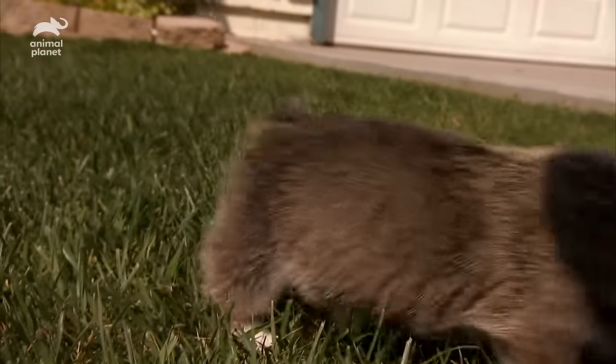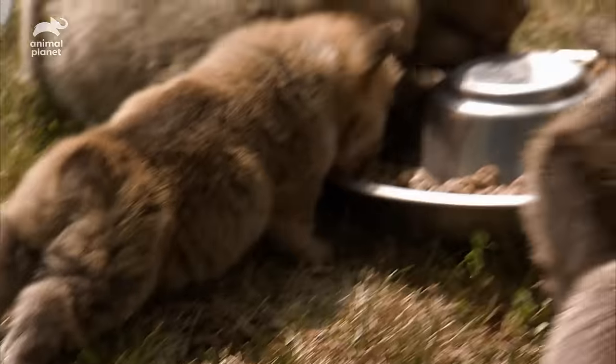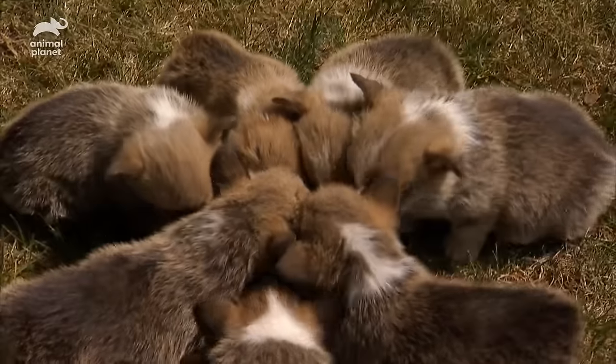Back on the grass, the pups find lunch has been served. And they learn an important lesson for any corgi: sometimes the best things in life are low to the ground.